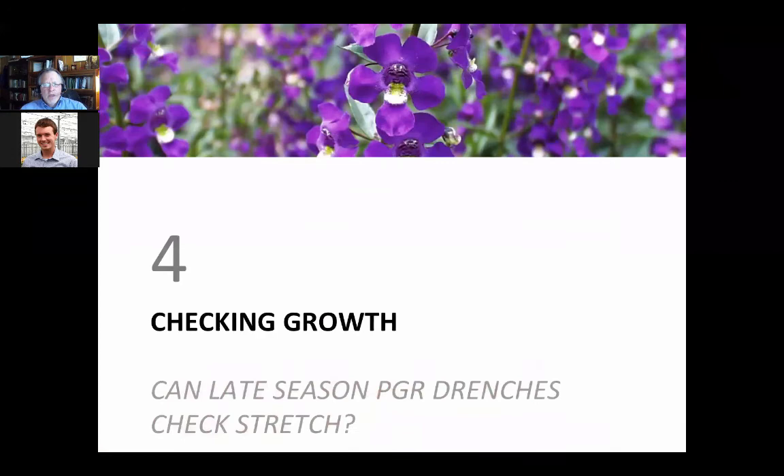Let's shift gears to look at late season applications — things to think about because you may have applied PGRs on the low side, not knowing what the weather would be. Then all of a sudden it turns hot and sunny for a week and you get stretch going on. What can you do? That's really the question here, and this is what you'll be facing next month basically.